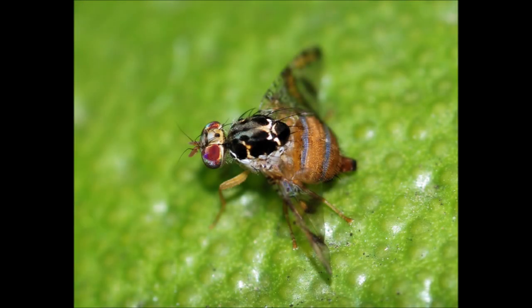The fly is a very dangerous pest for farmers since it reproduces very rapidly and can destroy a whole season of crops.